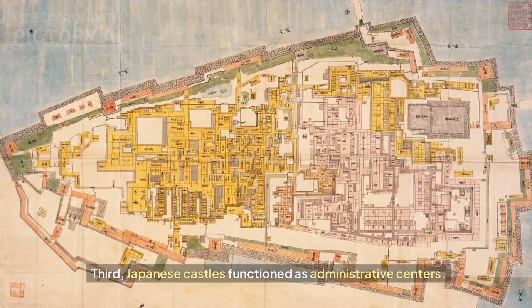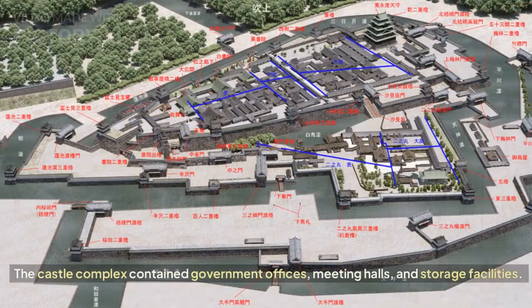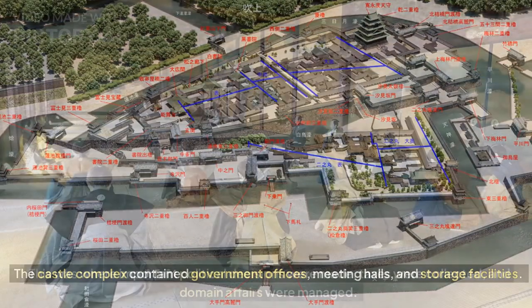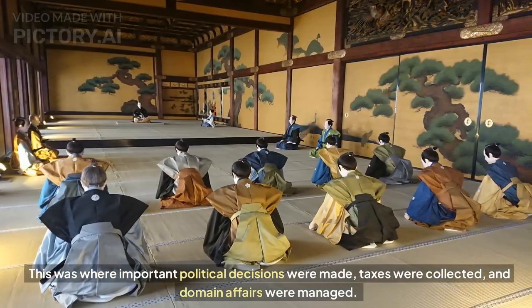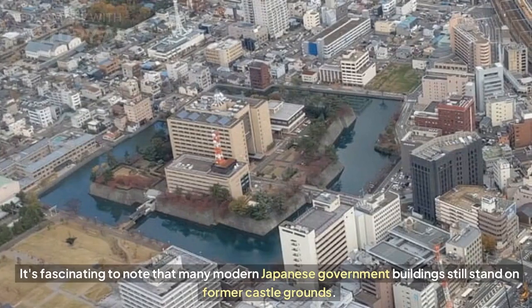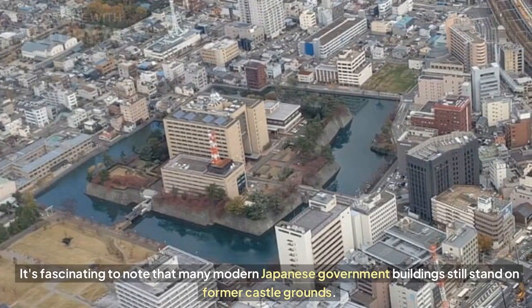Third, Japanese castles functioned as administrative centers. The castle complex contained government offices, meeting halls, and storage facilities. This was where important political decisions were made, taxes were collected, and domain affairs were managed. It's fascinating to note that many modern Japanese government buildings still stand on former castle grounds.